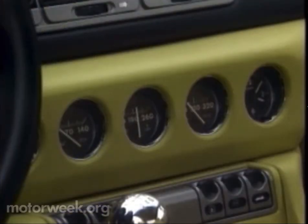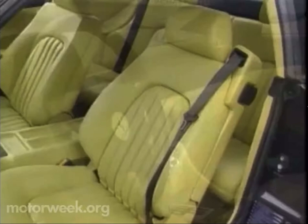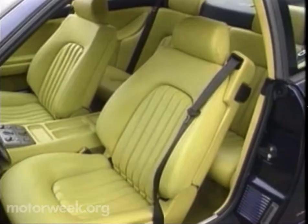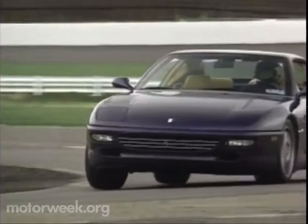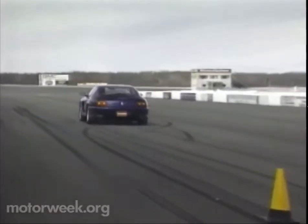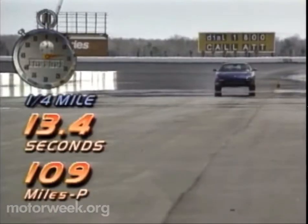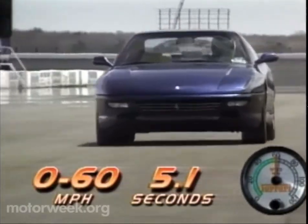Secondary controls and extra gauges reside higher up on the center dash. The overall effect is still clean and simple, yet imparts an expensive aura. The seats are unusually well padded for a Ferrari — no doubt to coddle the richest of posteriors, but supportive too in all the right places to accommodate a bit of serious driving, which we wasted no time in doing. The 456 GT gives up less than a half second to its smaller sibling, devouring the quarter mile in 13.4 seconds at 109 miles per hour, and clipping off 0 to 60 runs in a mere 5.1 seconds.